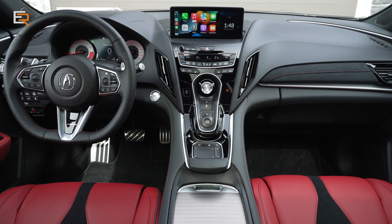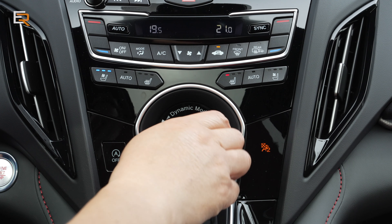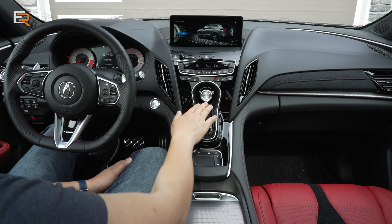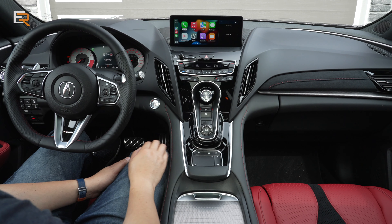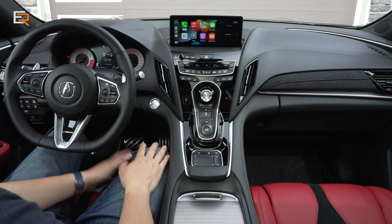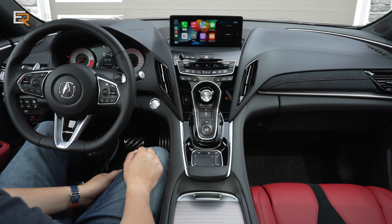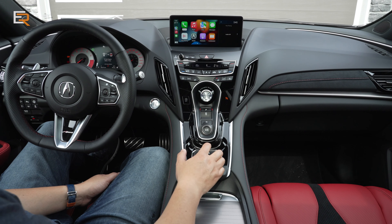We have heated and ventilated seats. Right in the middle you have the big dynamic mode knob, which we'll try out when driving. The push-button gear selector — Acura pretty well started with this — is not something I'm a huge fan of; even a dial would be easier. But I am a fan of the TrueTouch system here.